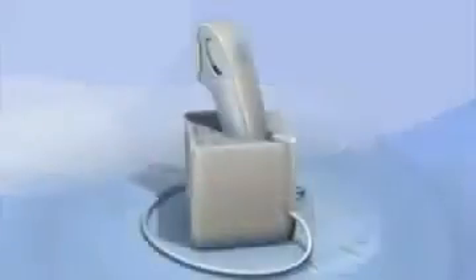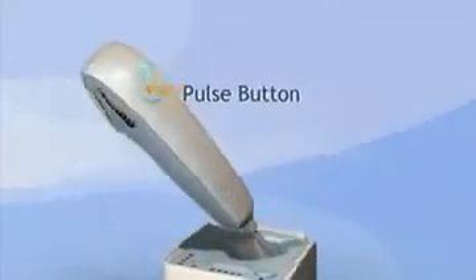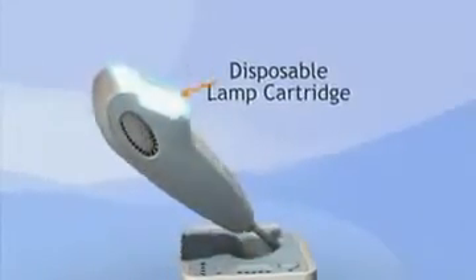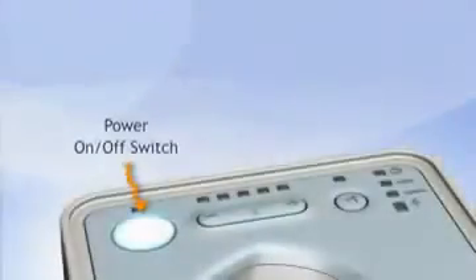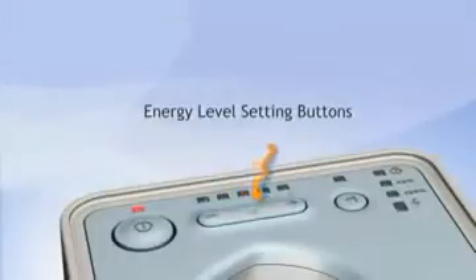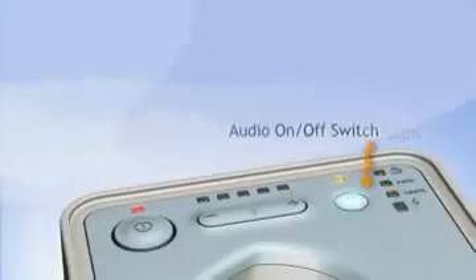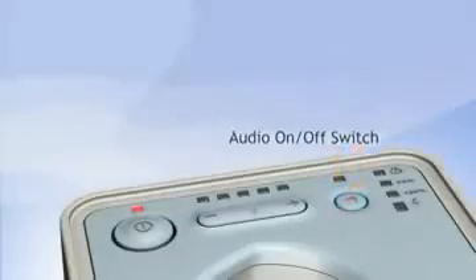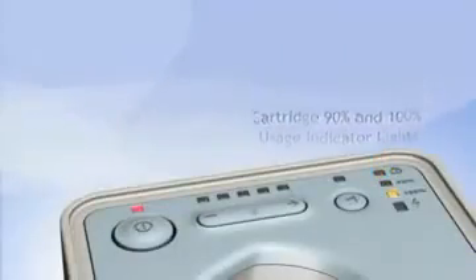Silken consists of a base unit and a handheld applicator. The applicator holds a pulse button for triggering light pulses and a disposable lamp cartridge that must be replaced from time to time. On the base unit control panel is a switch that turns Silken on and off, and buttons to set its energy level. You'll also see a ready indicator light, a switch for turning Silken's audio indicators on and off, and indicator lights that tell you when the disposable lamp cartridge has reached 90 or 100% of its useful life.